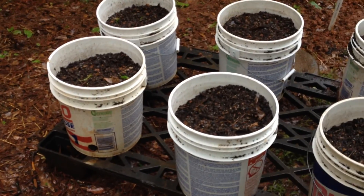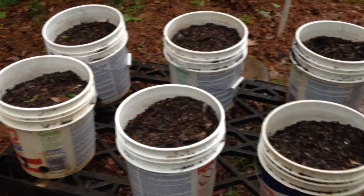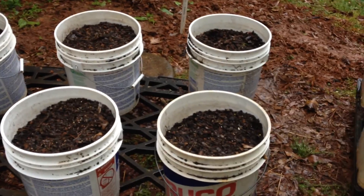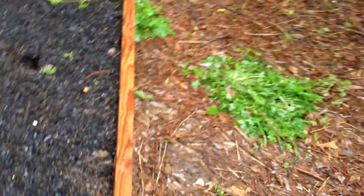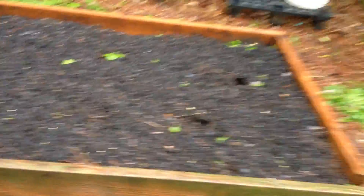I think I planted about 20 watermelon seeds, so hopefully we should be able to get quite a few watermelons. I'm hoping — fingers are crossed.